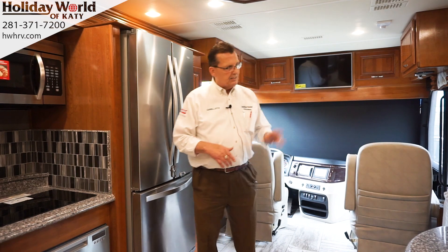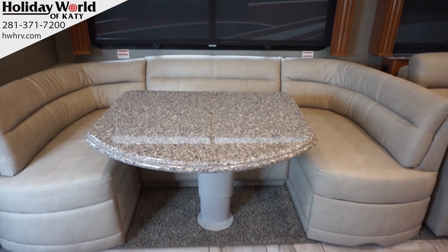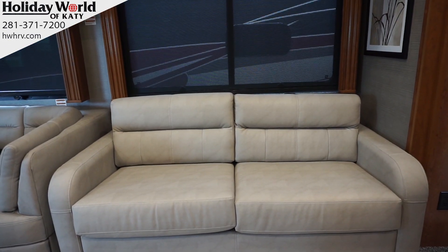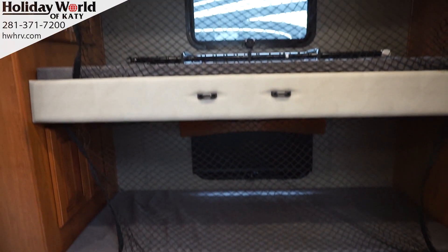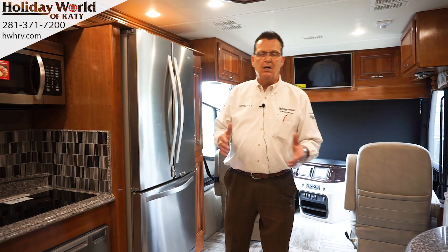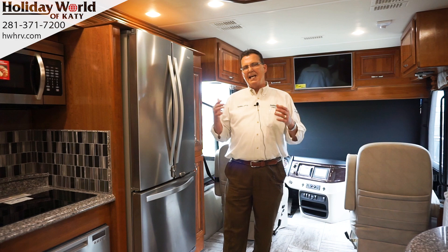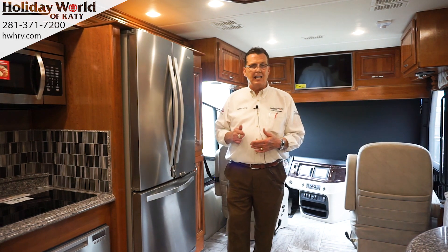It's got the King U dinette right behind the co-pilot seat, then a leather sofa that turns into a full bed for two adults. There's a double bunkhouse with two bunks, a King bed, and a washer and dryer. You're talking about three air conditioners with heat pumps. Down to 35 degrees, it's absolutely wonderful. Here in the Houston market it doesn't get very cold, but down to about 30–35 degrees you can use the electric heat in this coach.